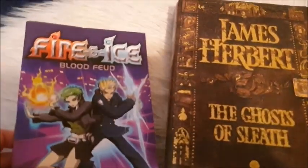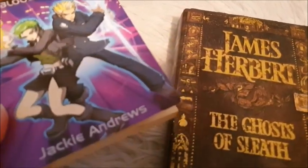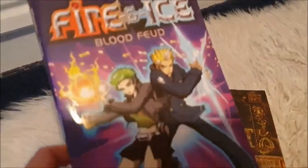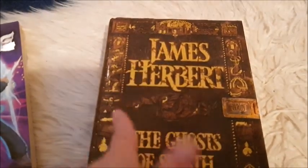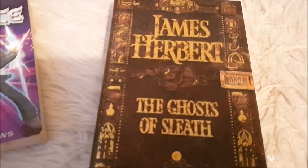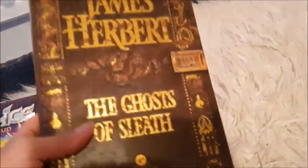I've got a couple of books here. This one is called Fire and Ice: Blood Feud by Jackie Andrews — it looks kind of anime style, so if anyone's into anime maybe you'd like it. And then we've got this horror by James Herbert called The Ghosts of Sleeth. Loving the cover — it looks like an old-fashioned, scary-looking book. Big hardback book, that one.